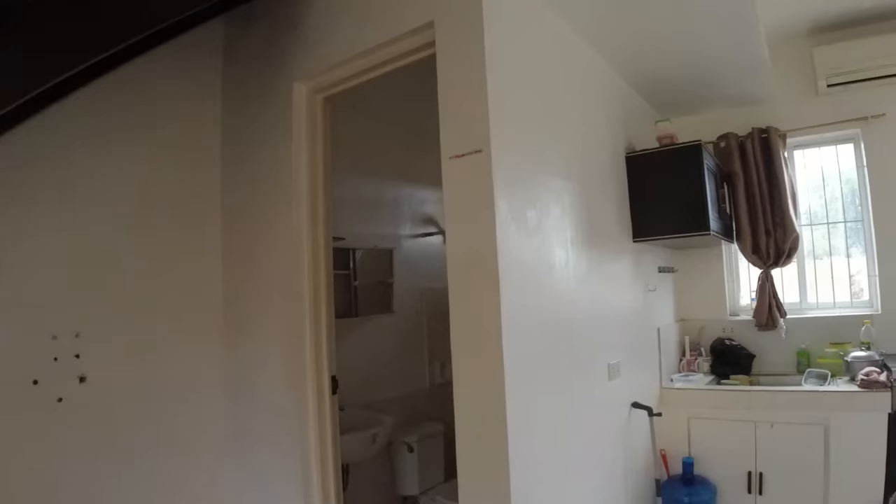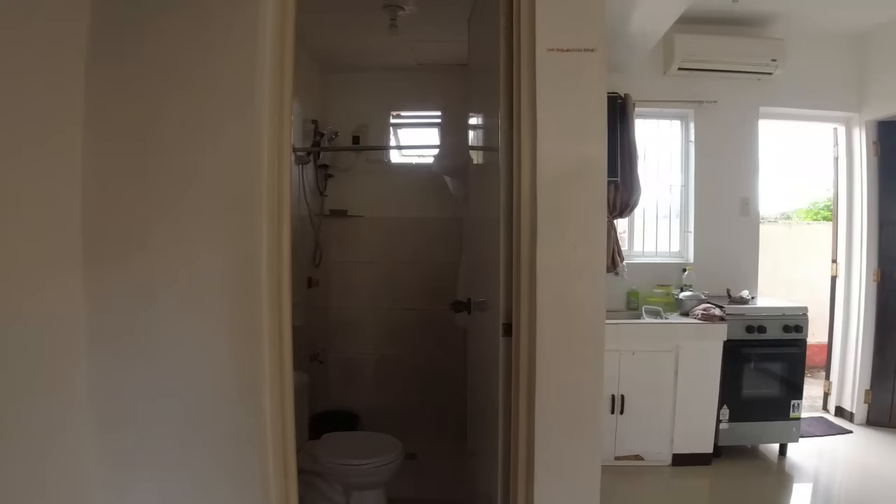The owner previously used that room as their office slash storage area, but we're going to turn it into a bedroom. This house has three aircons — one located here downstairs, the second one in the master's bedroom, and the third in the second bedroom. Also across from the sofa is the first bathroom, which has a hot and cold shower.